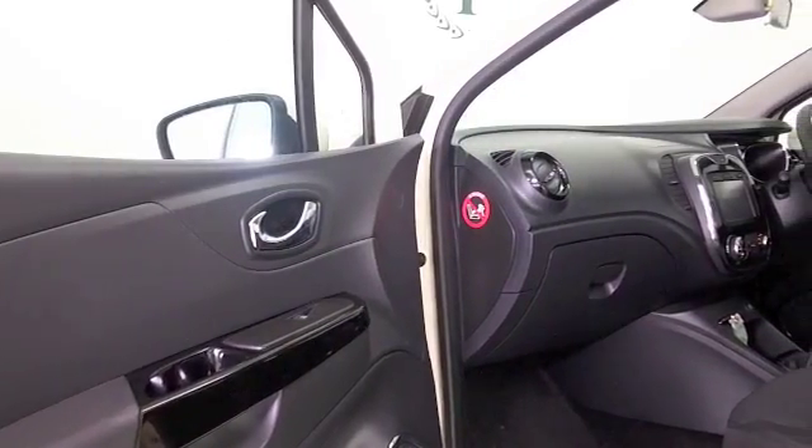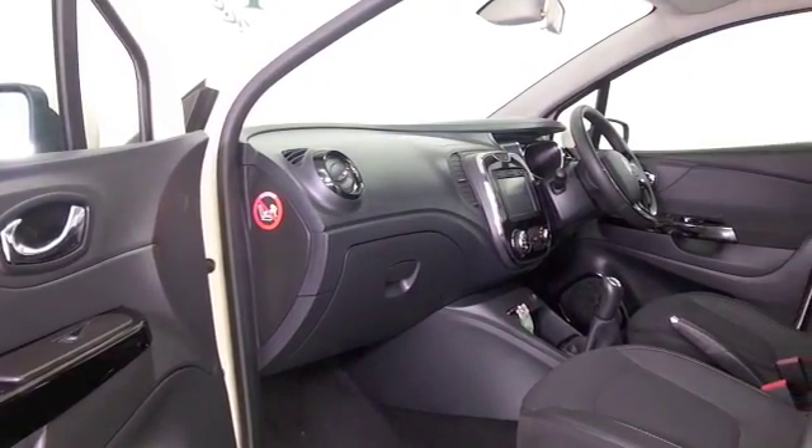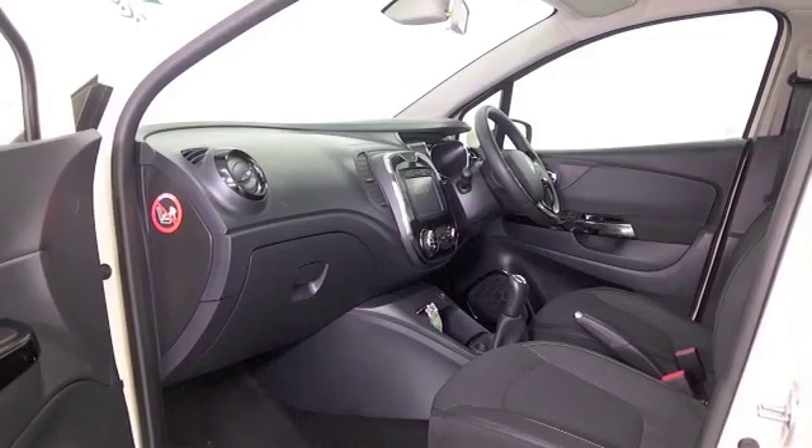I think what you will find is that it's going to be economical to live with. A very nice interior with cloth seats, satellite navigation, Bluetooth, and air conditioning.